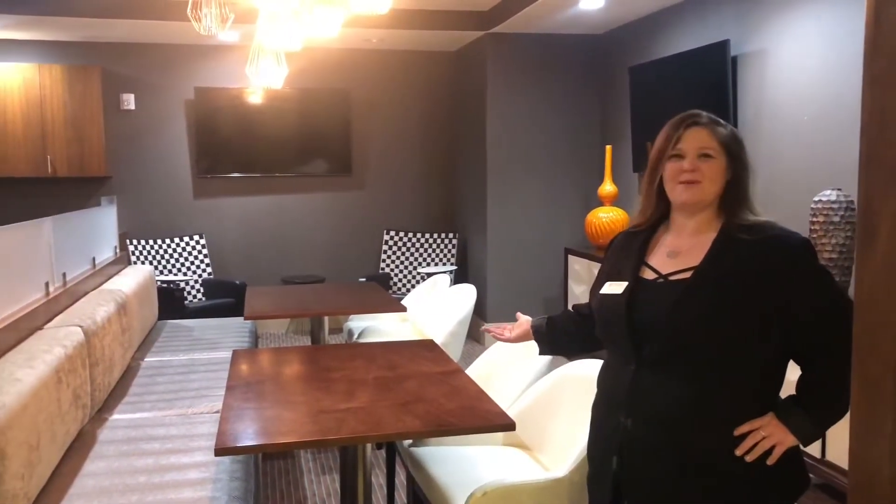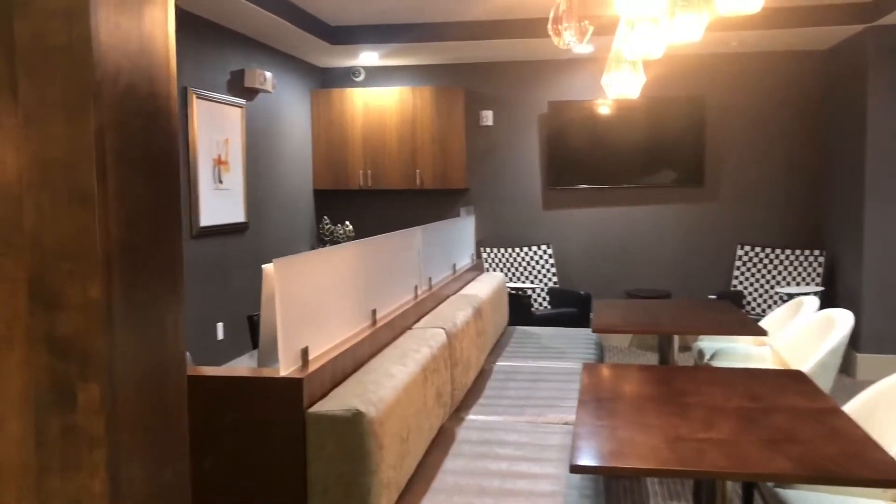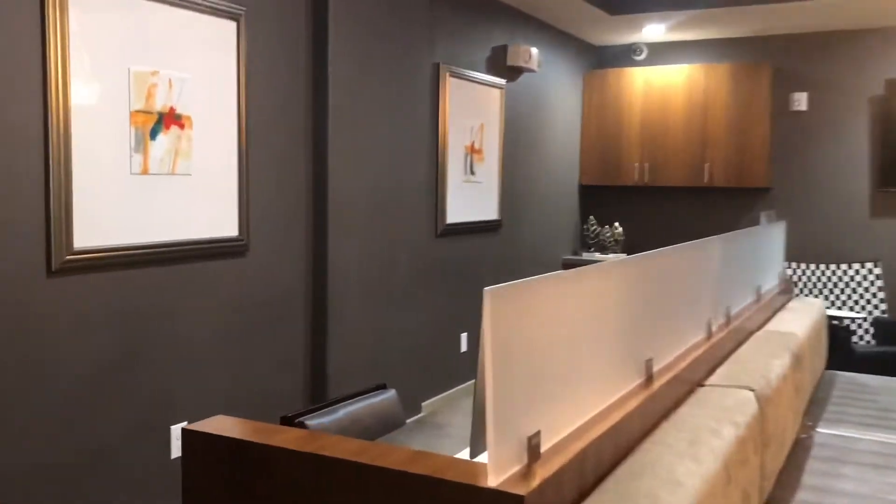Take a ride with us. So you need a place to host maybe a small business meeting, a small function, need to get away from your apartment, catch some Wi-Fi? This is open until midnight. Come join us.